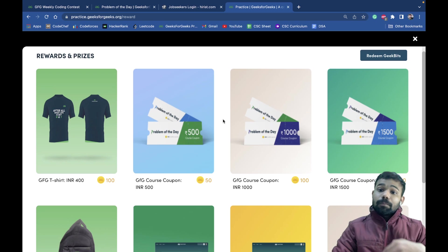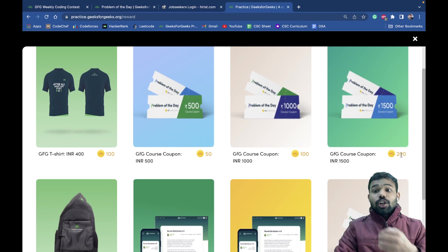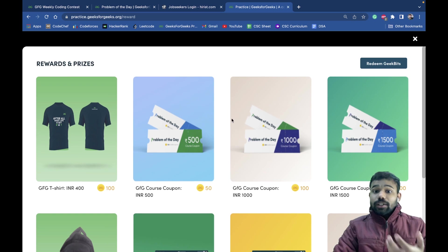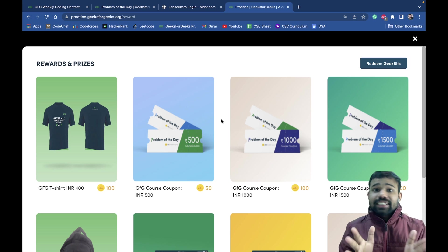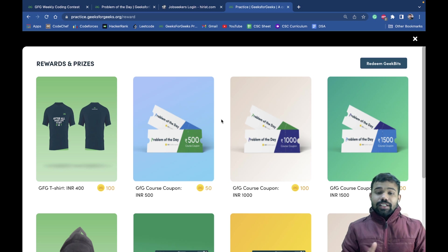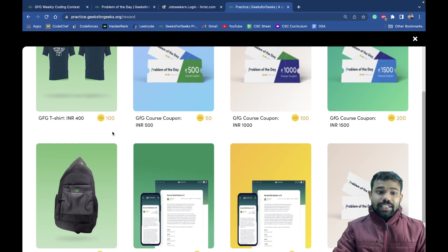You can get a GeeksforGeeks course coupon and then use that coupon to purchase a GeeksforGeeks course for free. For example, if you have 200 points you can earn a 1500 rupees GeeksforGeeks coupon that you can use to buy a GeeksforGeeks course. You will learn and earn at the same time.